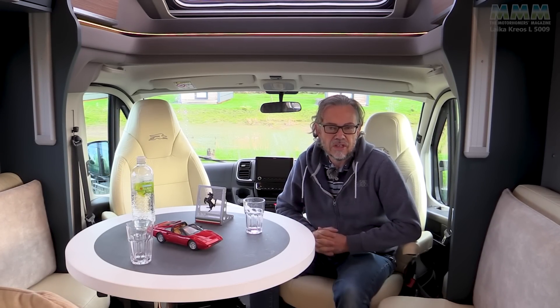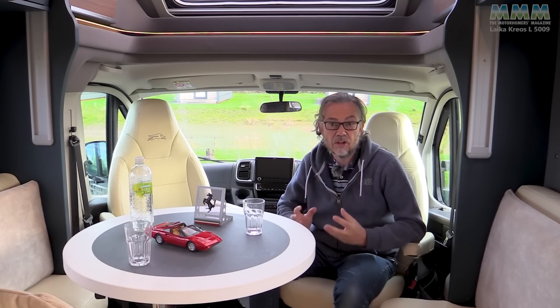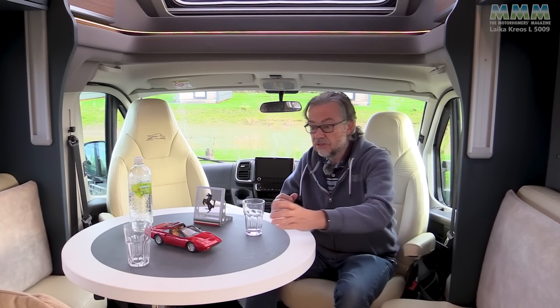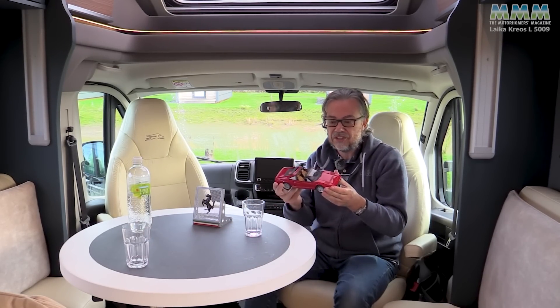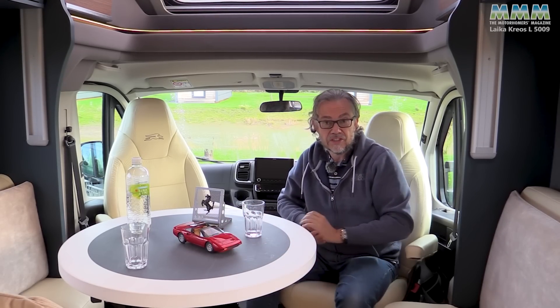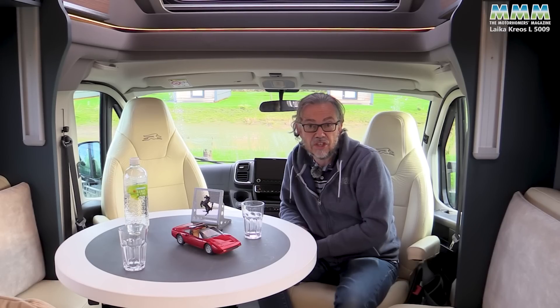Have you ever wondered what a motorhome would look like if it was designed not by the usual in-house caravan industry folk, but by external automotive designers, the sort of people famed for glorious Italian sports cars? Well, that's just what's happened with this new Leica Creos, and I'm very excited to be bringing you this very first review fresh from its NEC show debut.